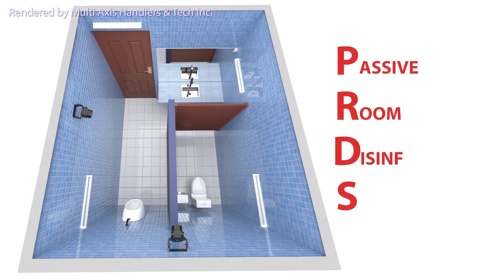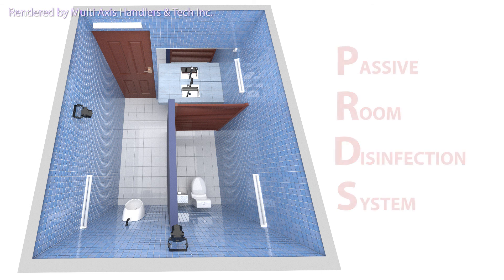This is the Passive Room Disinfection System. PRDS will passively disinfect the surfaces and air that the light can effectively reach, while the room is not in use.